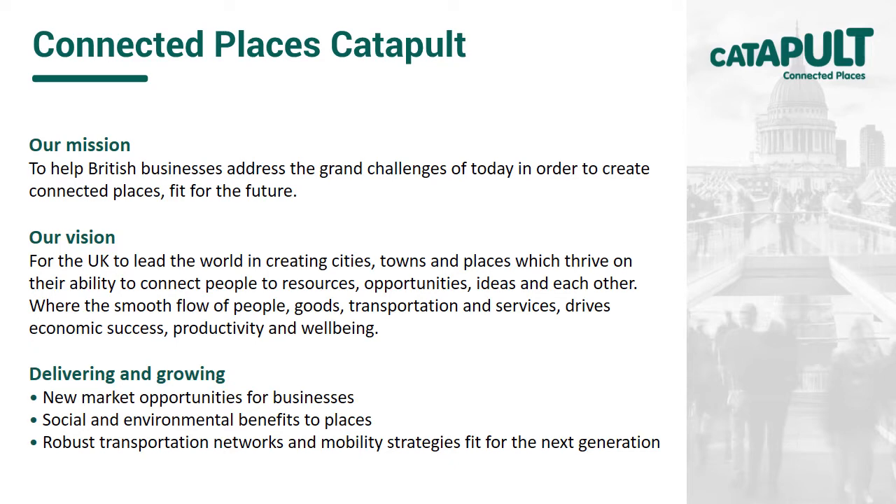And where the smooth flow of people and goods drives economic success, productivity and wellbeing. Of course, whilst places can't change where they are located, by investing in their connectedness — whether that be digital, physical or social — they can create new opportunities for growth.